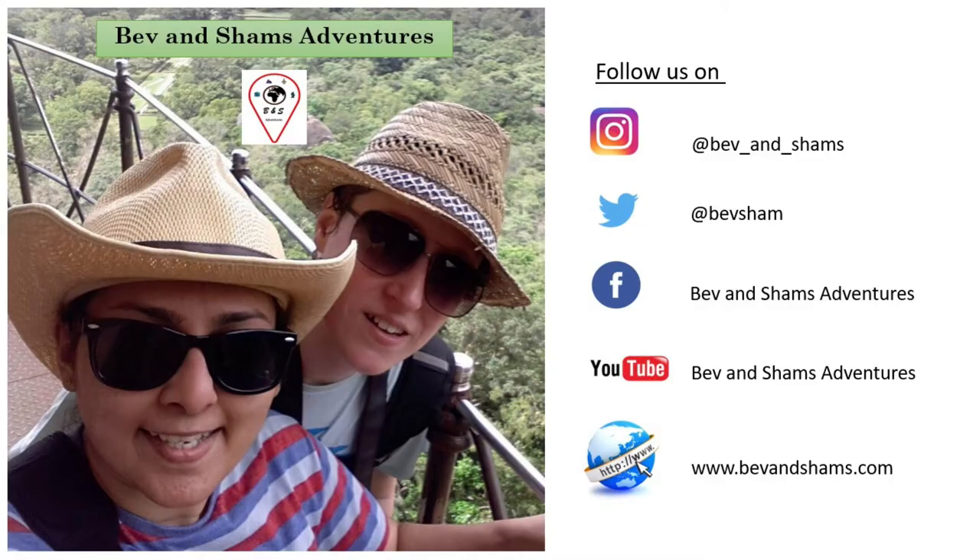That's it from us in this video. Subscribe to our channel and we look forward to seeing you in our next adventure. We'll see you next time.